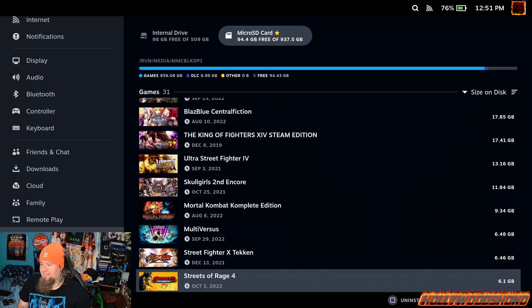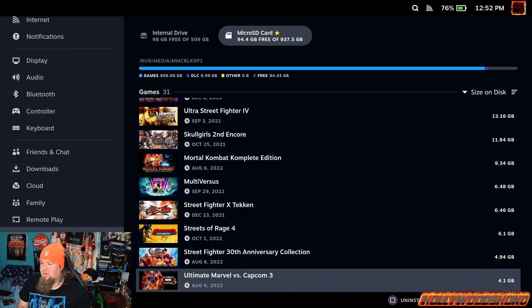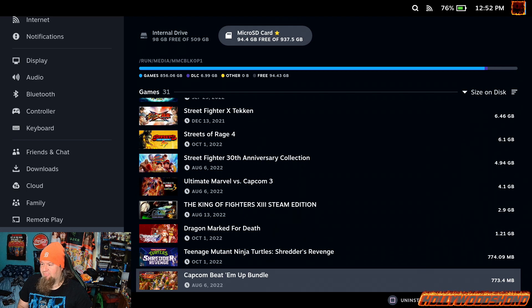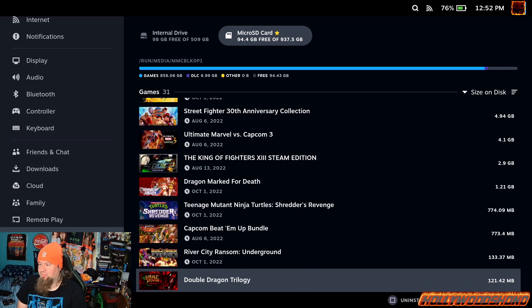Multiverses, Street Fighter X Tekken, Streets of Rage 4, Street Fighter 30th Anniversary Collection, Ultimate Marvel vs. Capcom 3 — which Vince kicked my ass in — King of Fighters 13 Steam Edition, Dragon Marked for Death, Teenage Mutant Ninja Turtles Shredder's Revenge, The Capcom Beat Em Up Bundle, River City Ransom Underground, Double Dragon Trilogy — probably 121 megs, not too bad.